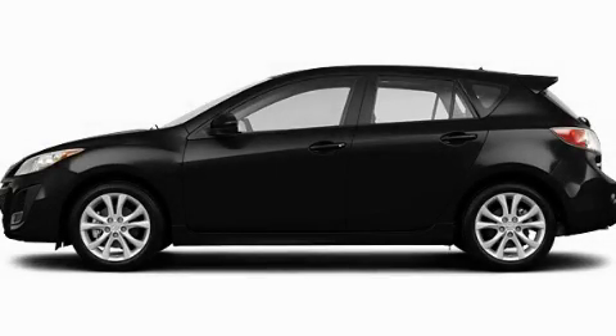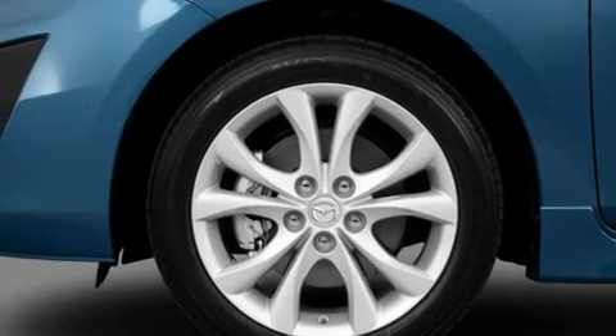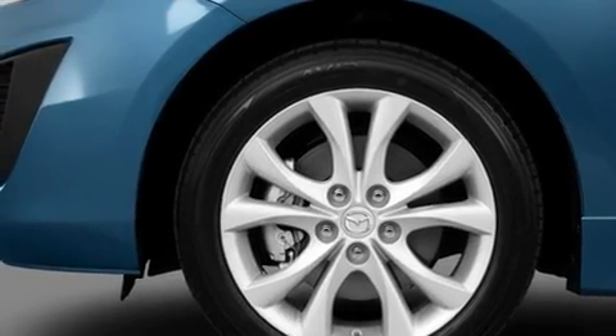This is a brand new 2011 Mazda 3. It has a 2.0-liter four-cylinder engine and a five-speed manual transmission.